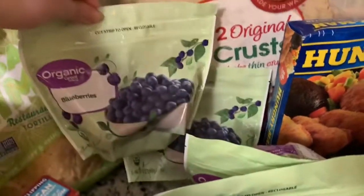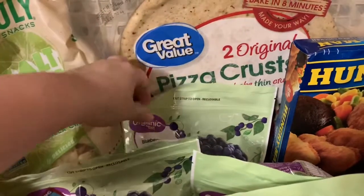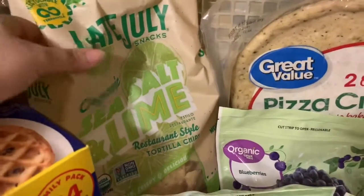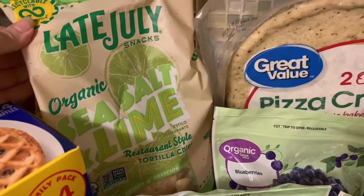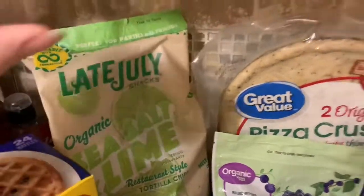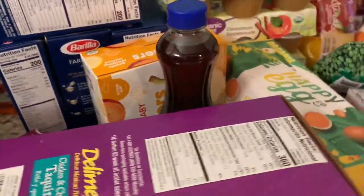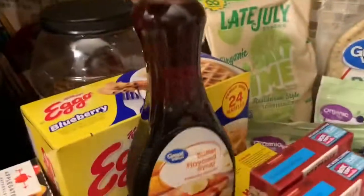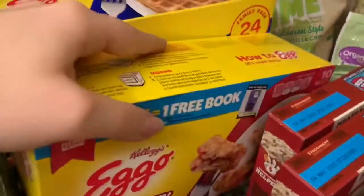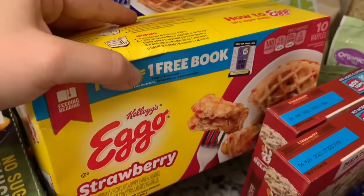And two organic blueberries. Over here we got organic sea salt and lime tortilla chips — I'm gonna try those. And over here we got some butter flavored syrup to go with blueberry waffles and strawberry waffles.